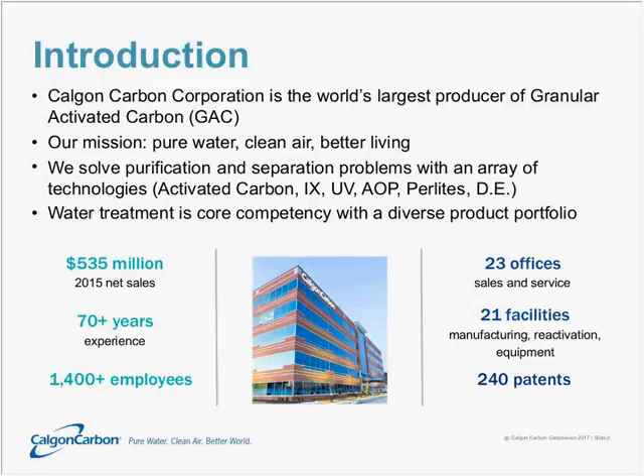We solve purification and separation problems with a wide array of technologies, including activated carbon of a number of different kinds — from coal, coconuts, and wood — as well as other technologies including ion exchange, UV, advanced oxidation processes, perlites, and diatomaceous surfaces.